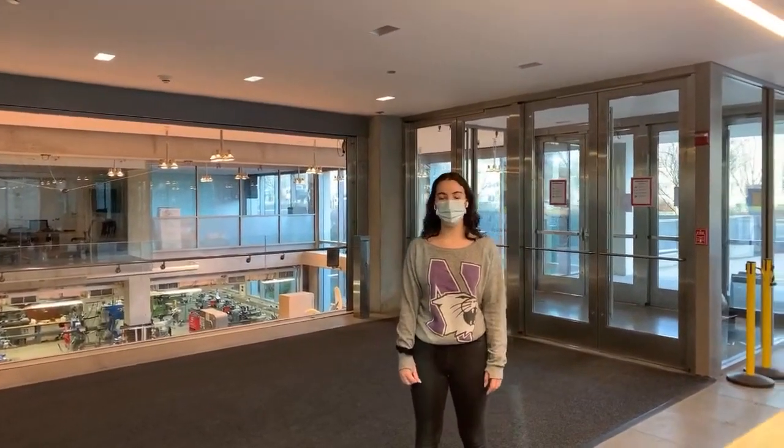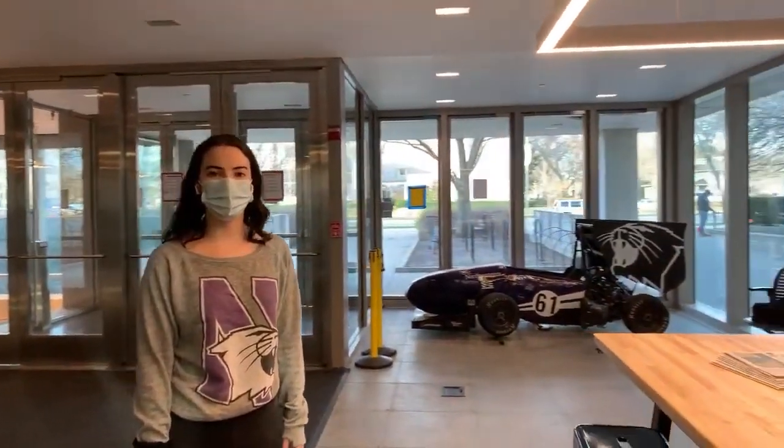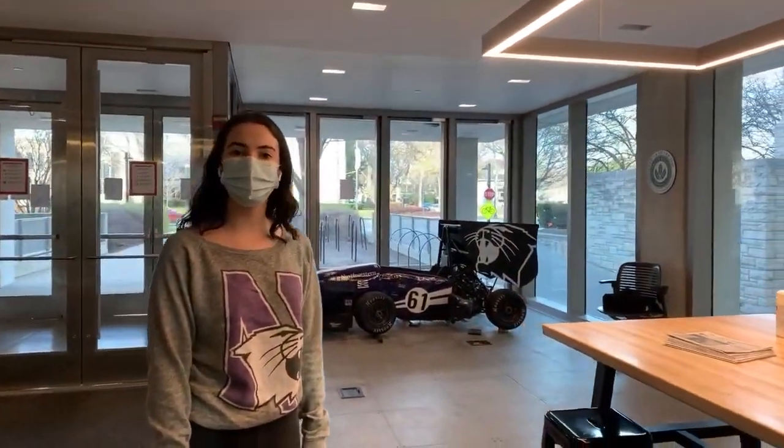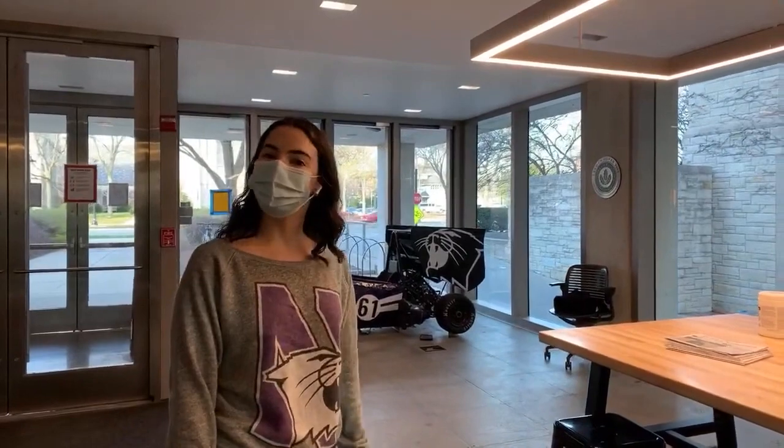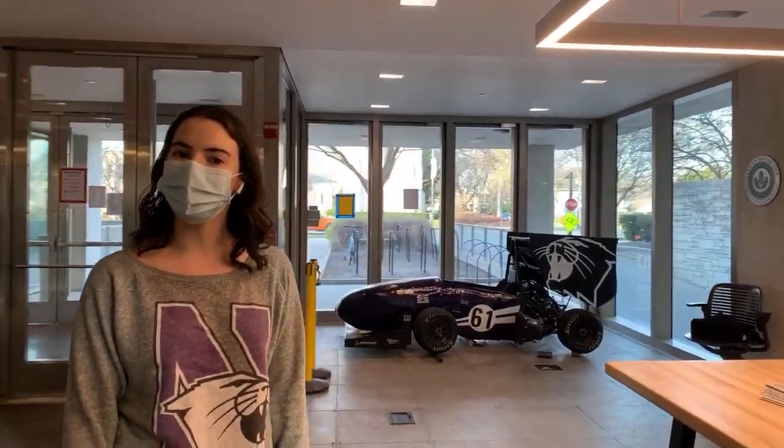My name is Trisha Fishbein. I'm a fourth year student here at Northwestern. I study civil engineering and pursuing a minor in architectural engineering and design. When I'm not walking backwards giving tours, I'm singing acapella with the Northwestern Undertones.